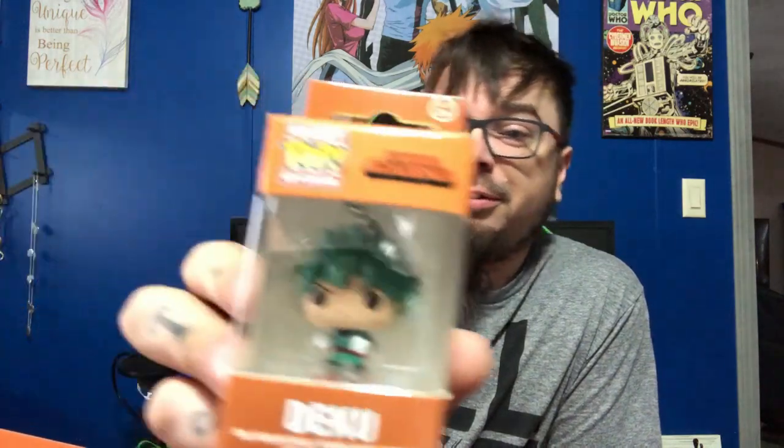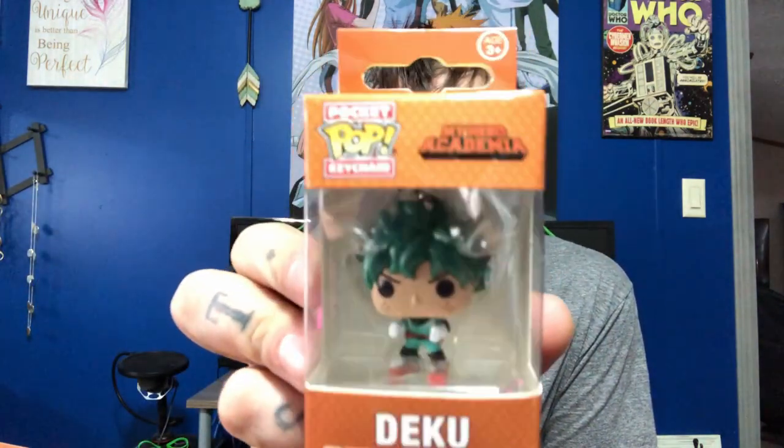I have since started it — I'm well into season two, I think I'm almost at the end of season two, and I'm just absolutely loving it. It's been such a great show, so much fun to watch. Just a little keychain — very cool.